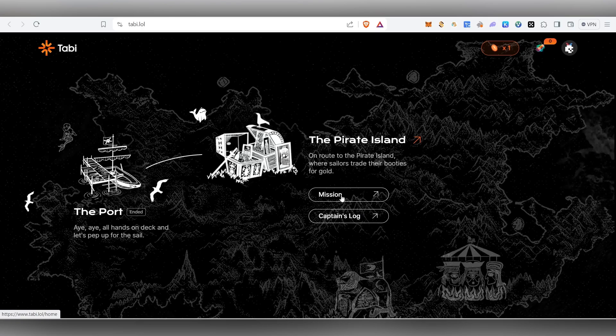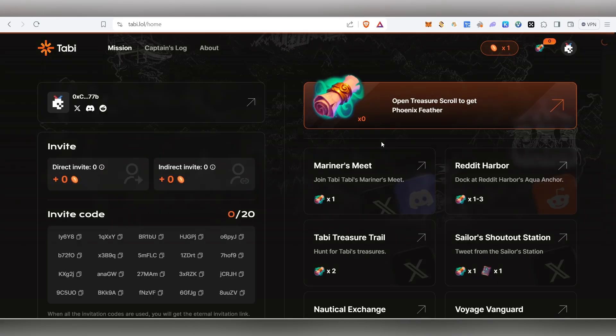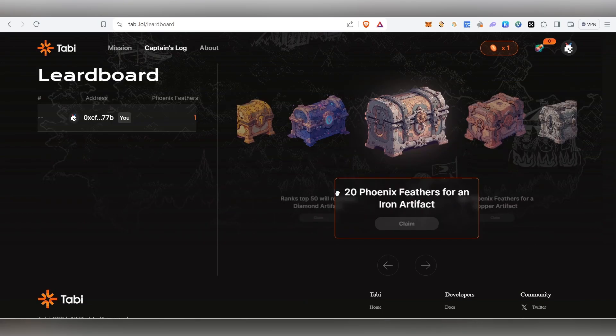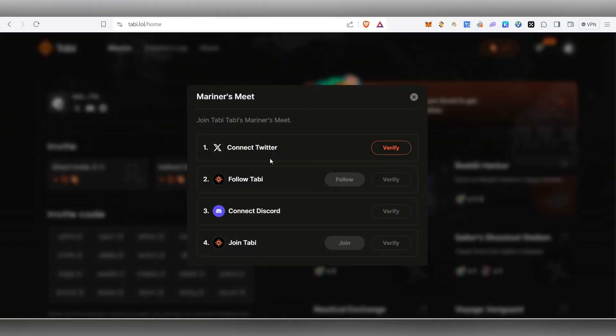Once you enter the invite code, you'll be able to see the Mission page and Captain's Logs. Click on Mission and it will take you to the quest page. Here you can complete tasks like following and retweeting. By completing tasks you earn Treasure Scrolls, which you can open to collect Phoenix Feathers. The more feathers you have, the more artifacts you can claim.